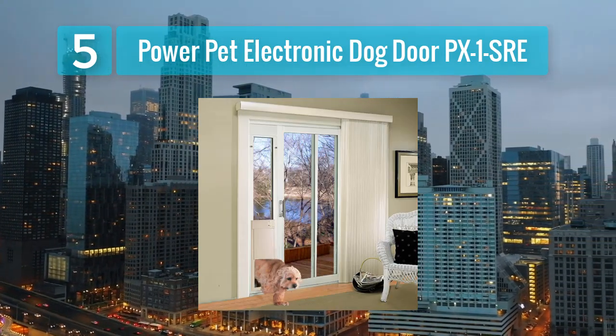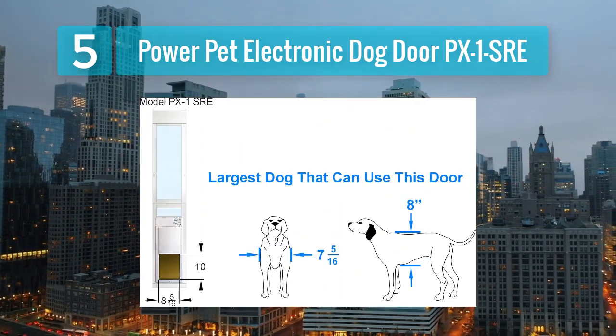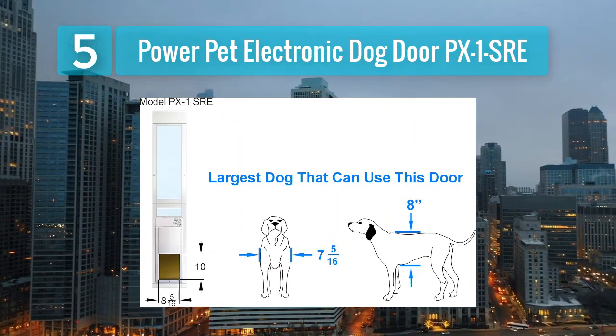The door has a strong and durable panel, ensuring it can withstand the strength of larger dogs. It also offers a variety of control options, from manual to automatic settings, so you can customize it to suit your needs.